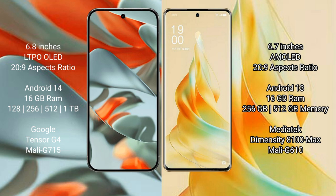The Google Pixel 9 Pro XL comes with 16GB RAM, with internal storage options of 256GB or 512GB, and 1TB. It is powered by the Google Tensor G4 processor with 8GB — Mali 715 GPU.